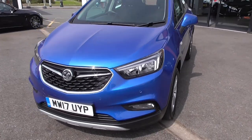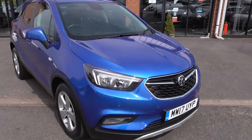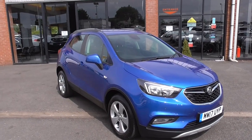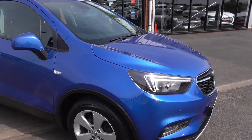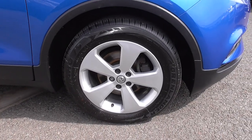This particular model is the new shape, so as you can see we've got the latest front with the signature LED lights. Great colour this — the electric blue metallic — and it sits on 5-spoke 17 inch alloy wheels in great condition.